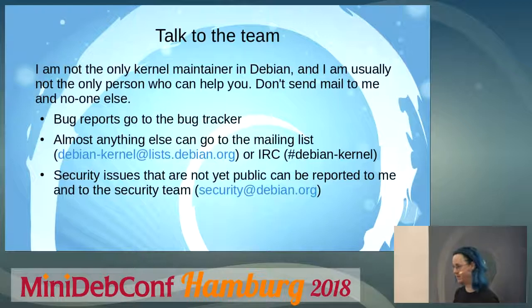The only reason you should not use those public channels is if you are discussing a security issue that is currently not public and shouldn't be made public until it is fixed. In that case, do contact me directly, but also the Debian security team.